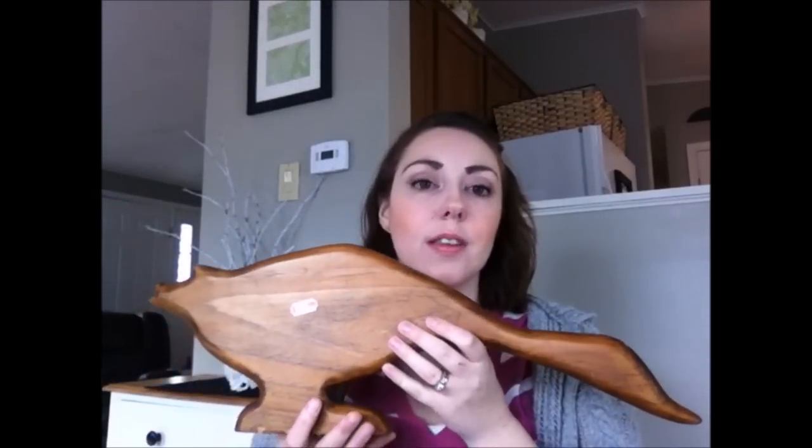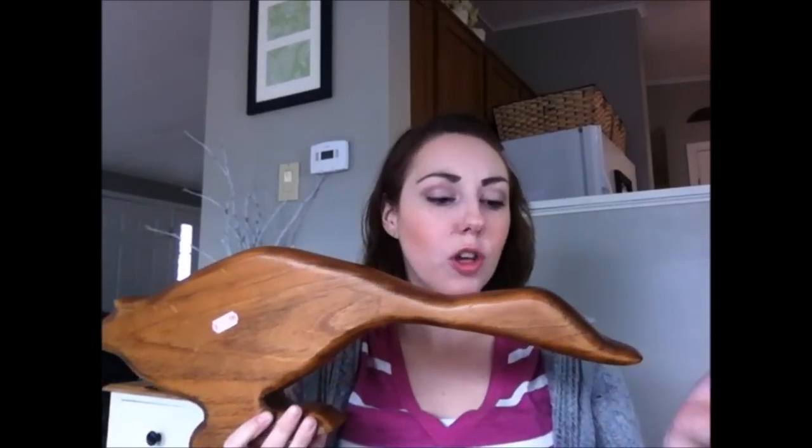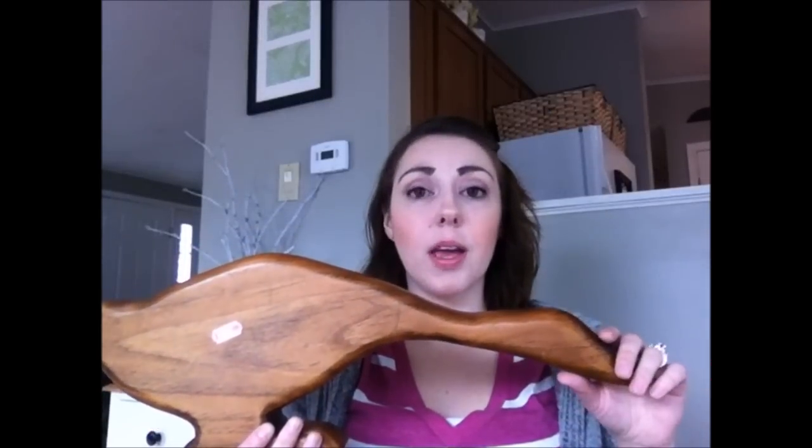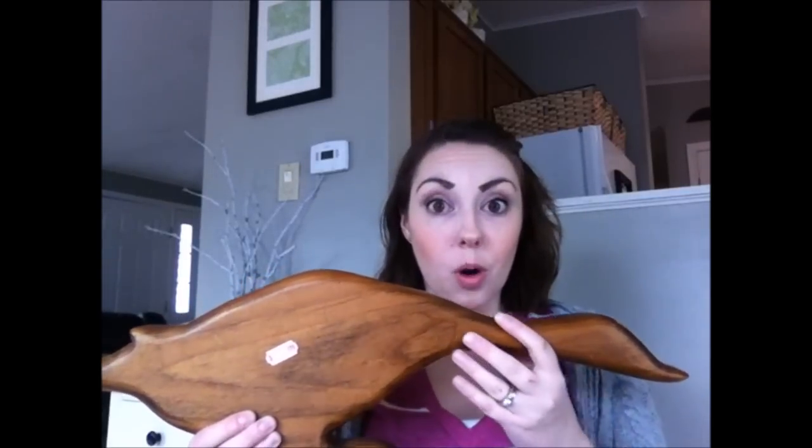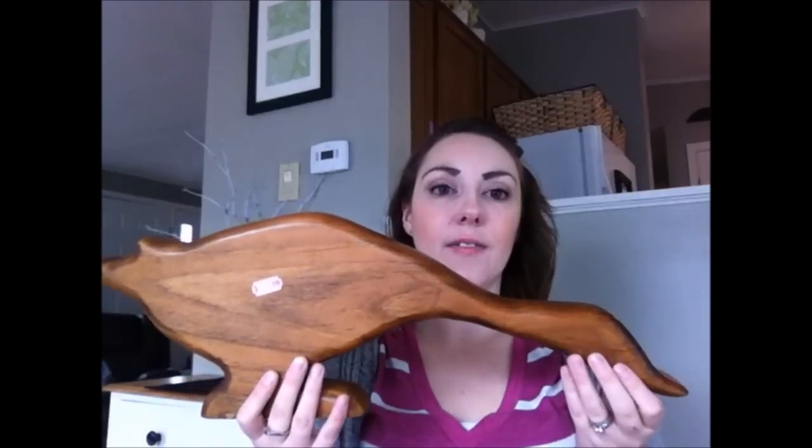I went back a couple more times and found this goose — and I fell in love with it. It's wooden and very durable, so with toddlers running around the house, if it falls it most likely won't break. I immediately had a vision of how I wanted to incorporate it into my spring decor, so I was really excited when I found it.